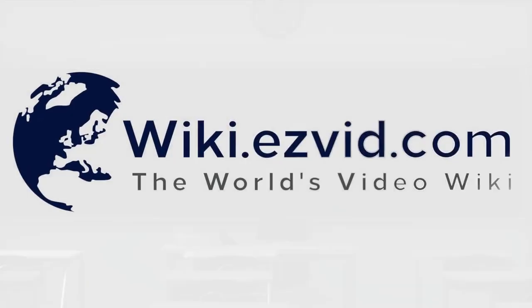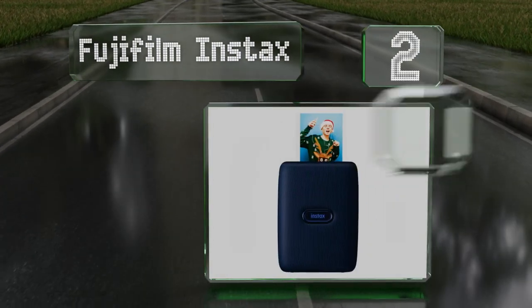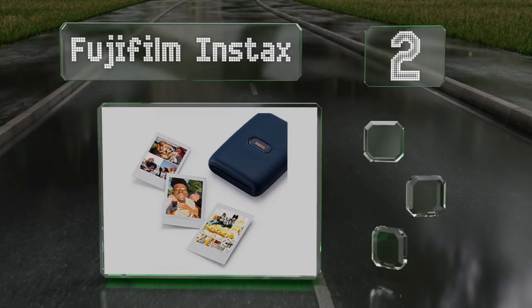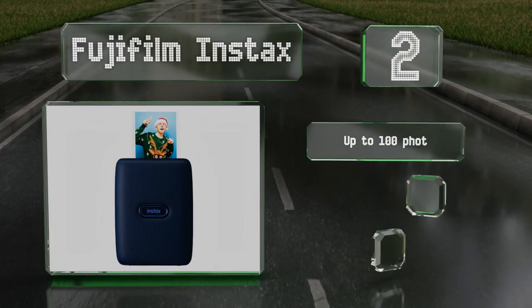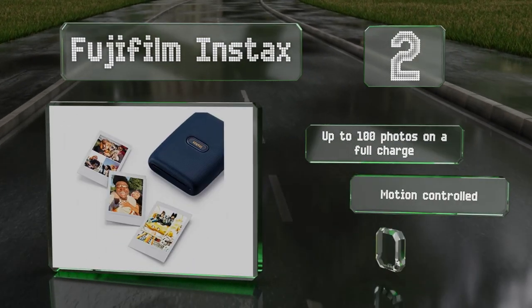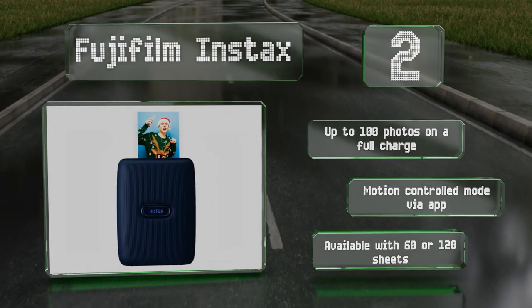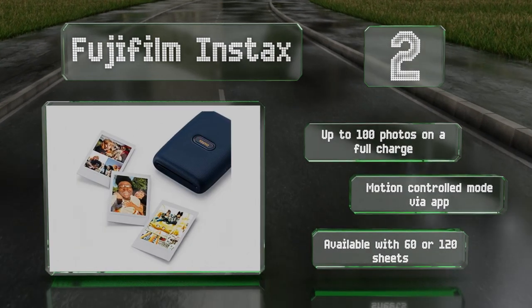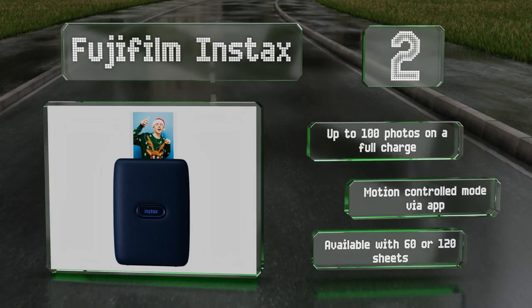At number two, the compact Fujifilm Instax has plenty of features that provide a user-friendly experience. It can print your favorite frames from a video, and up to five devices can be linked together to create split prints or a collage using its fun mode. It can provide up to 100 photos on a full charge and boasts a motion-controlled mode via the app. It's available with 60 or 120 sheets.